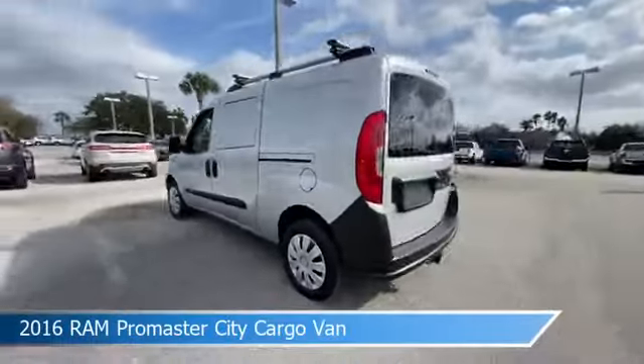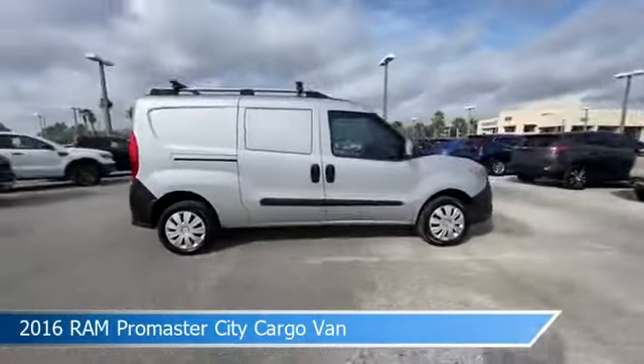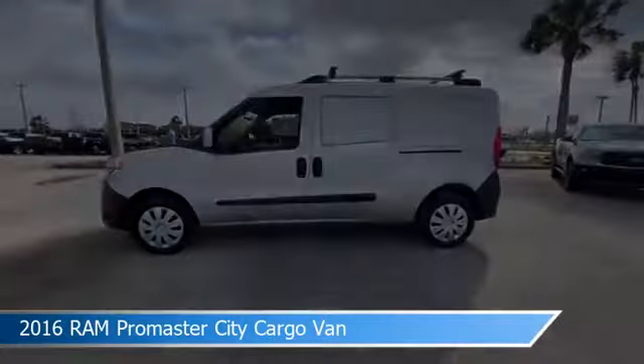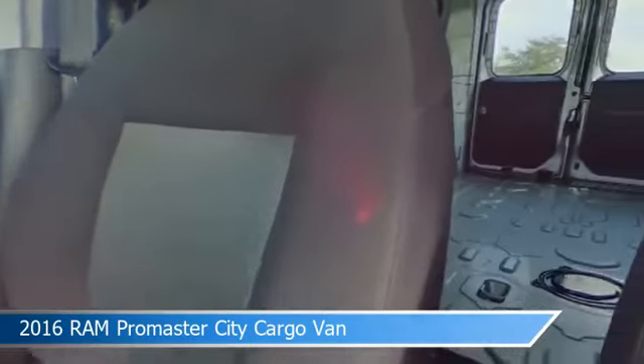Take a look at this 2016 Ram Promaster City Cargo Van. Equipped with an automatic transmission in silver metallic, this car comes with some great features including anti-lock brakes, power door locks, audio controls on steering wheel, auxiliary input and more.